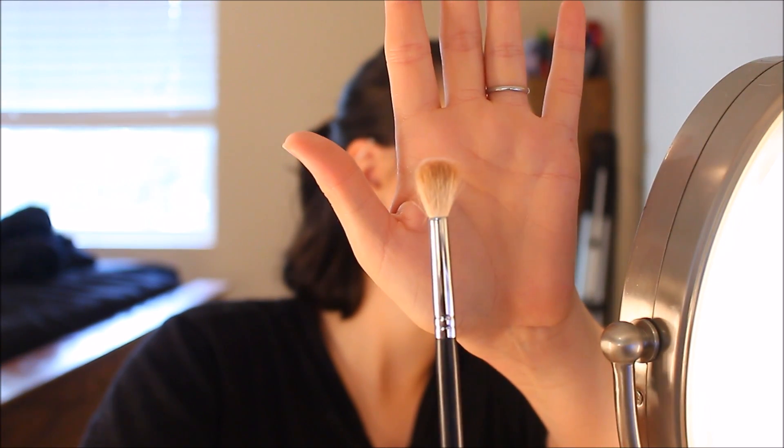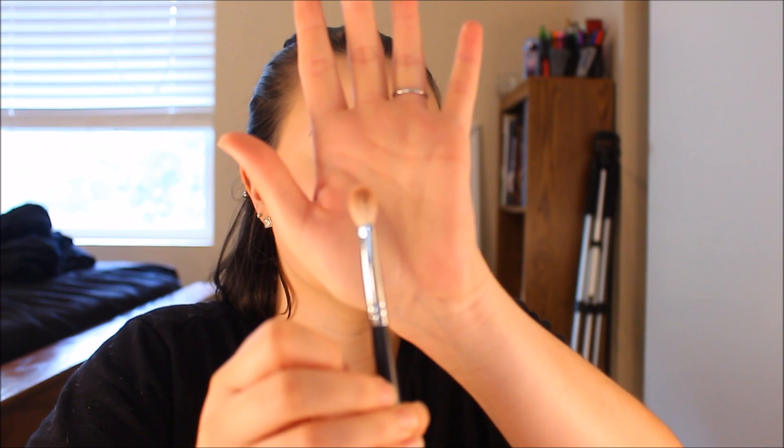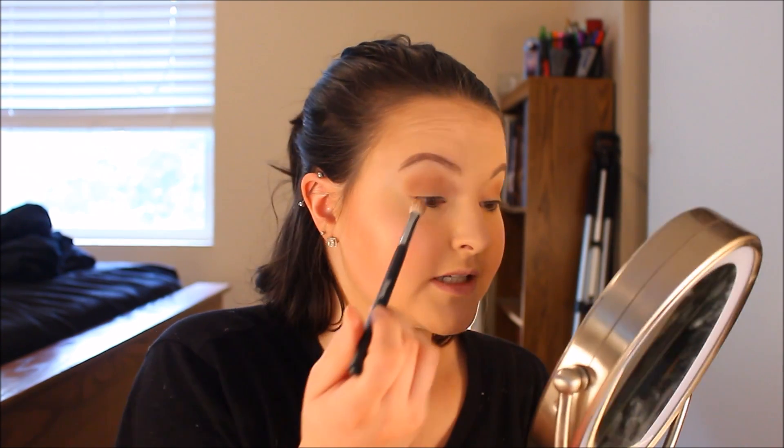Now we're going to the eyes — the primer has my eyeballs feeling very primed and ready to go. I'm taking my Morphe M441 brush, a big blending brush, and the shade Painkiller — the lighter of the two browns — and going into my crease. Then I'm taking the shade Mystic Hour, which is the blue color in the palette, with my Morphe M443 brush — a smaller crease brush — and packing that on and applying it into my crease.